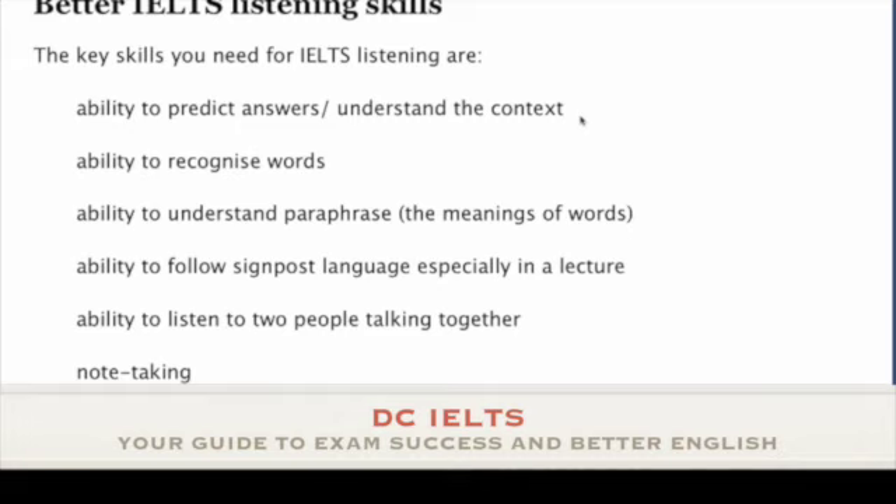Let me give you an example. The question says 'where do you want to live?' You may think 'live' is the important word and you're going to listen for 'live'. But in the listening text, what you hear might be the word 'flat', 'apartment', 'house', or maybe 'accommodation'. So if you want to listen better for IELTS, don't listen for words — listen for the meanings of words. That's what teachers call paraphrase, essentially.